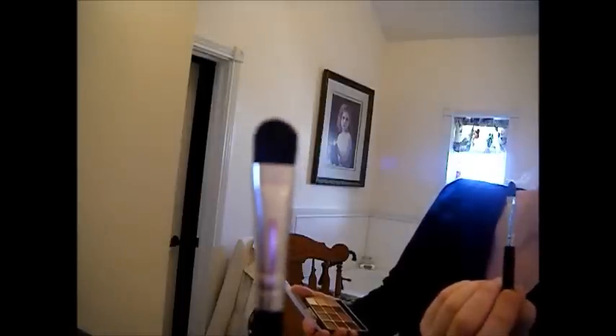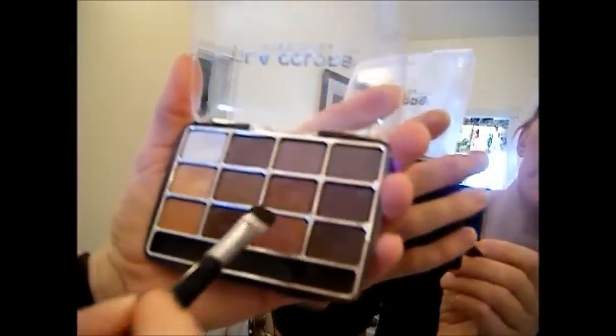Now we're going to work on the eyes. Start with this flat brush. I'm going to dive right into the reds here and darken my eyebrows just a little bit. I don't know if you can see that or not — I hope you can.